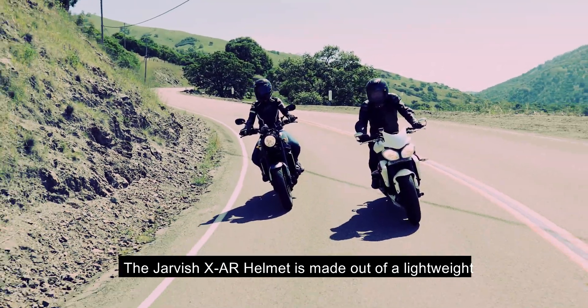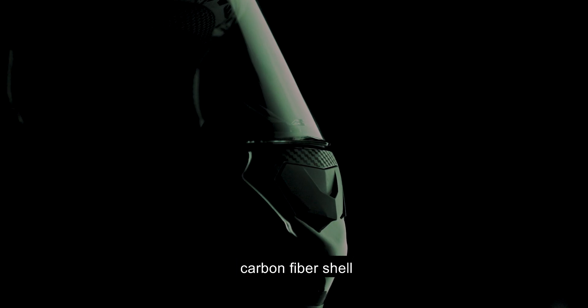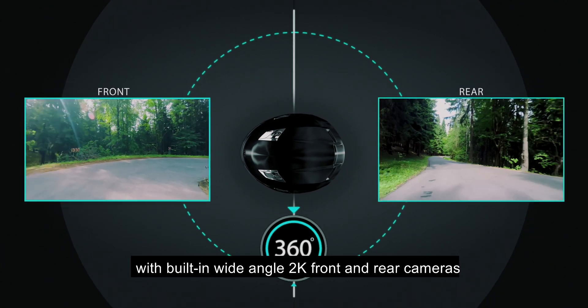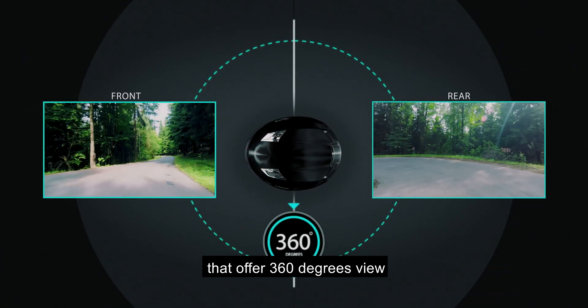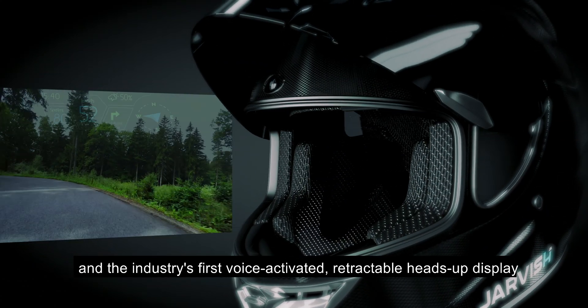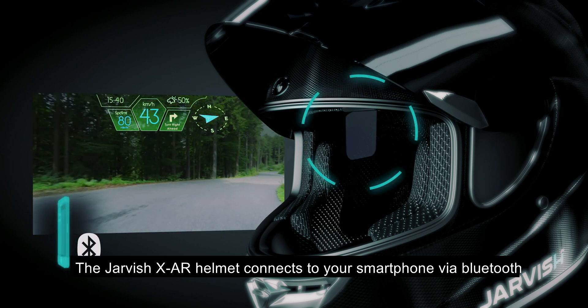The JarvisX AR Helmet is made out of a lightweight, aerodynamic, polycarbonate carbon fiber shell with built-in wide-angle 2K front and rear cameras that offer a 360-degree view, and the industry's first voice-activated retractable heads-up display. The JarvisX AR Helmet connects to your smartphone via Bluetooth,